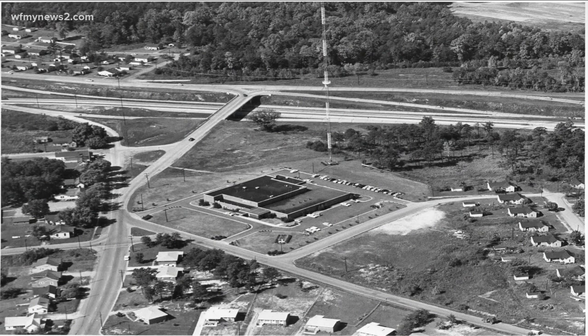I'm excited to announce a new segment here on four to five called Flashback Fridays. We're going to showcase some of our history here at WFNY News 2 through photos from decades ago.